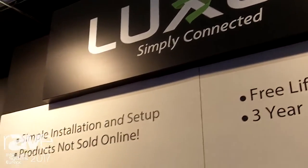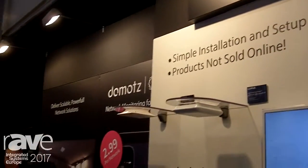Hello, this is Josh Thurman with Luxell. We're here at ISC 2017 to talk about our new routers that we are presenting.